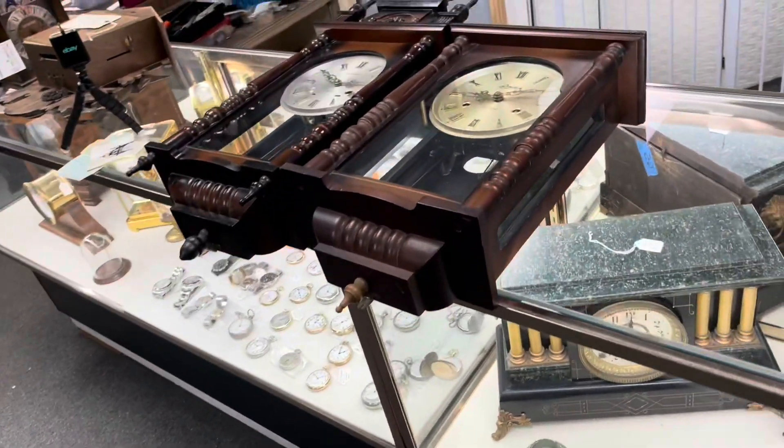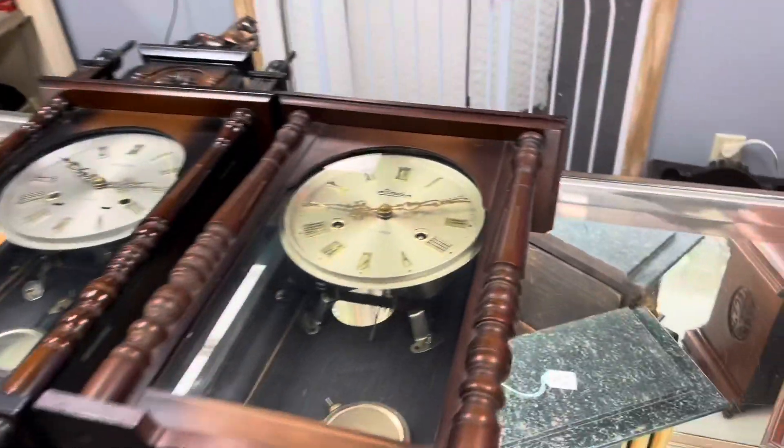Hi everyone, welcome back to the clock shop. This is Jim with jr clocker on eBay, and we're going to start doing videos about what happened in the clock shop today.